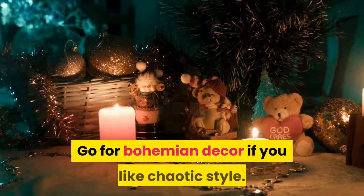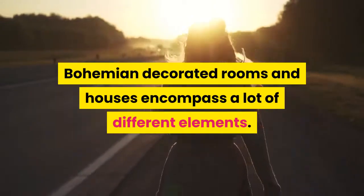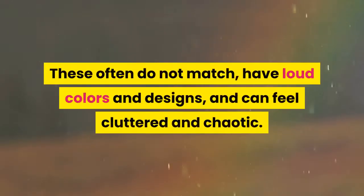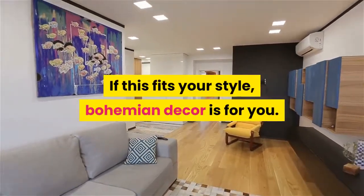Go for bohemian décor if you like a chaotic style. Bohemian decorated rooms and houses encompass a lot of different elements. These often do not match, have loud colors and designs, and can feel cluttered and chaotic. If this fits your style, bohemian décor is for you.